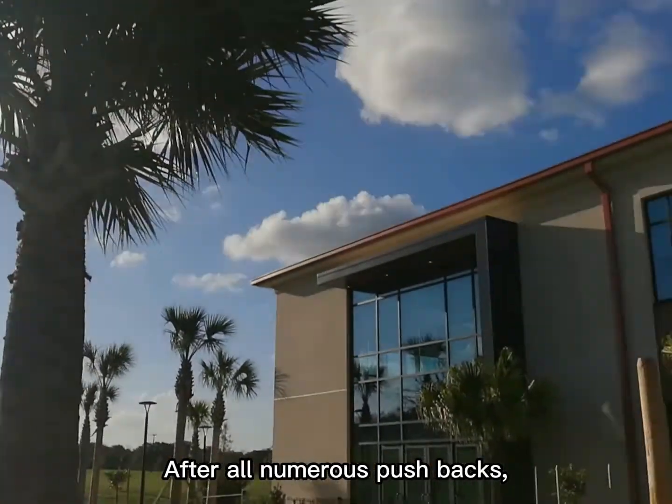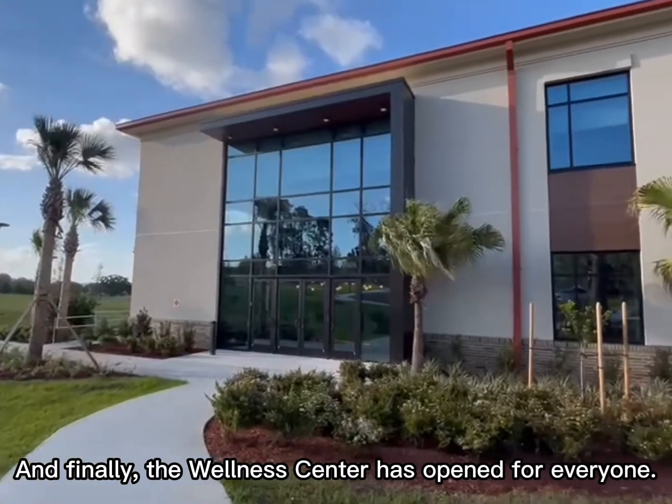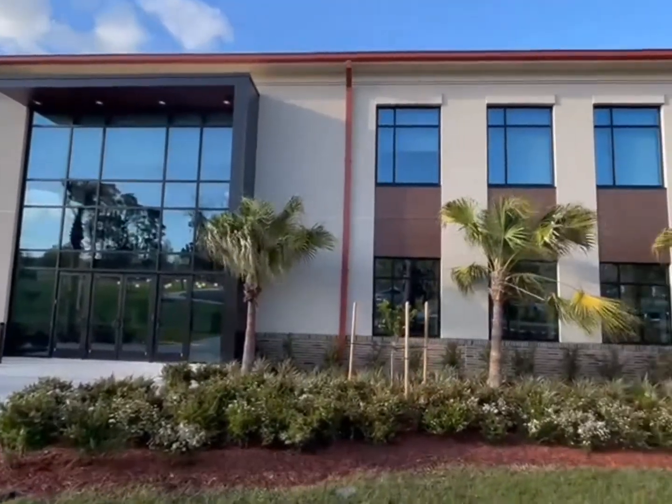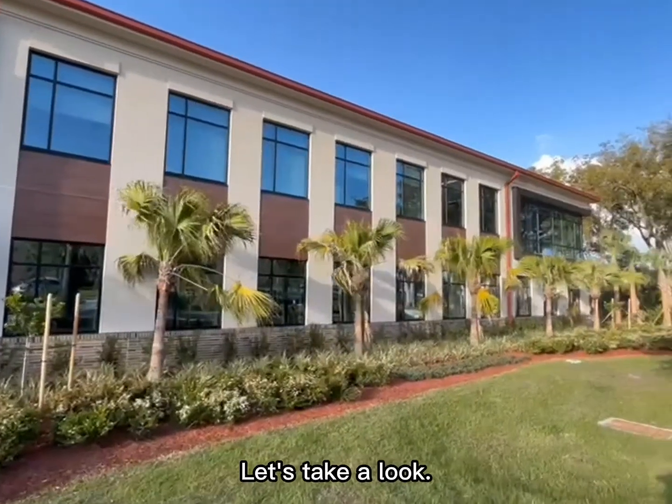After all numerous push-backs, we were still patiently waiting. And finally, the Wellness Center has opened for everyone. My name is Bao and I will be the tour guide for this video. Let's take a look.